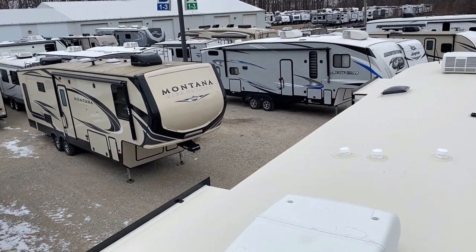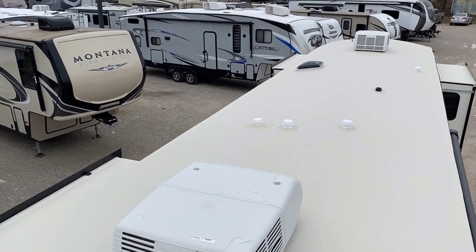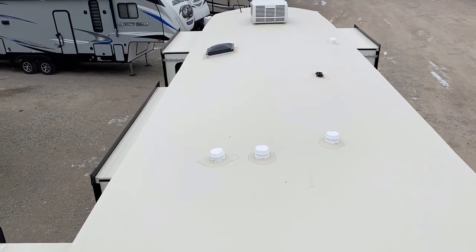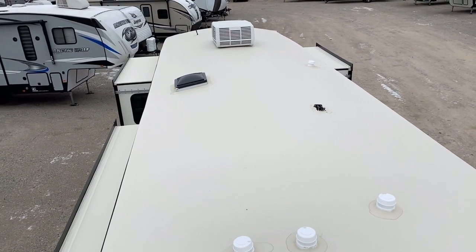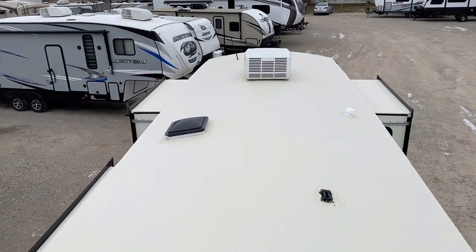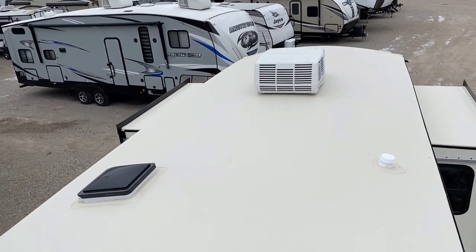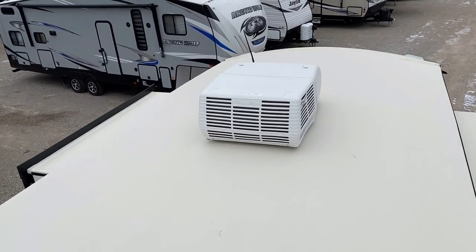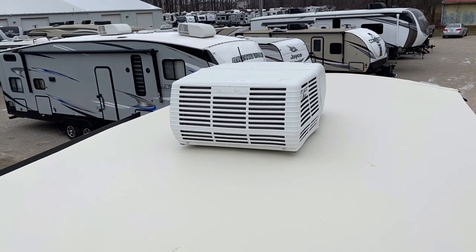There's nothing mega-super-amazing up on the roof necessarily, other than that it is prepped for roof solar if you want to add a battery-tending package. With the residential refrigerator and the general size and layout, I feel this is best used in a park environment — maybe not an ideal boondocking rig. With the white shrouds on pretty much everything, they may sacrifice a little sex appeal for function, because it's going to allow the air conditioner to breathe easier and operate more effectively.